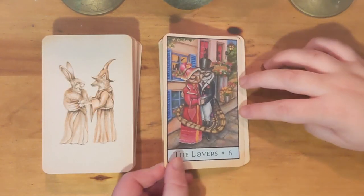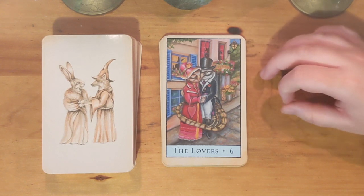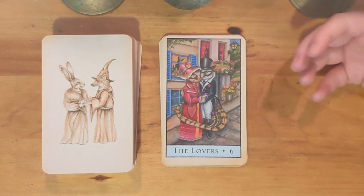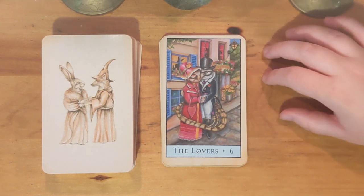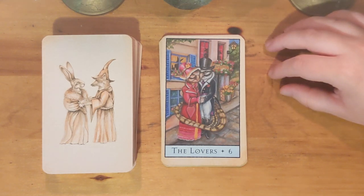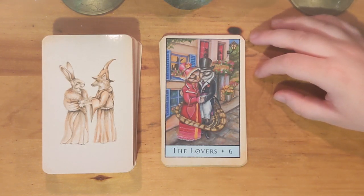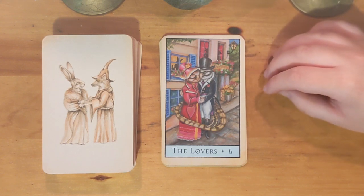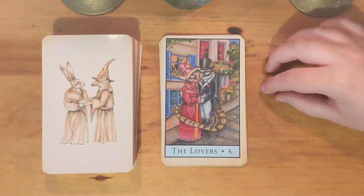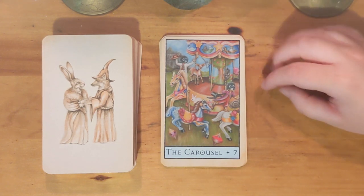Here we have the Lovers — a pair of partridges, which is so cute. Partridges mate for life, so you have an enduring choice — once they've made it, it lasts a very long time. I think it's a sweet card. The choice of animals was really good in this case.